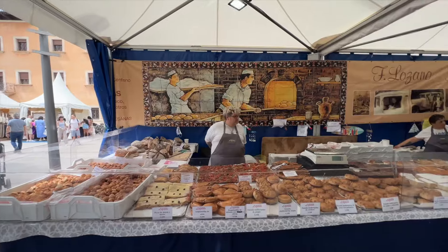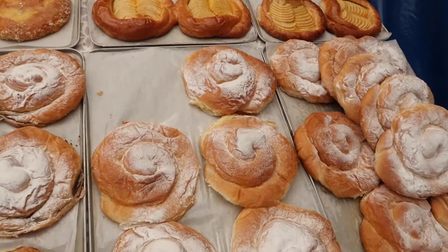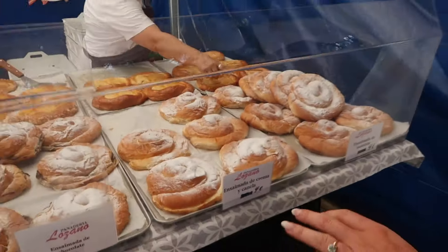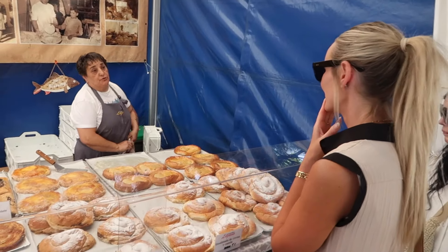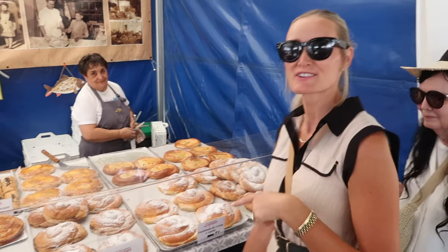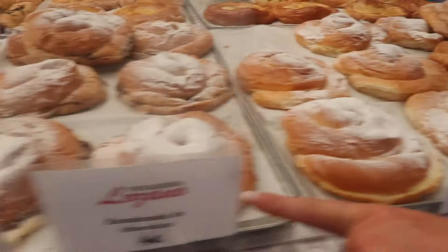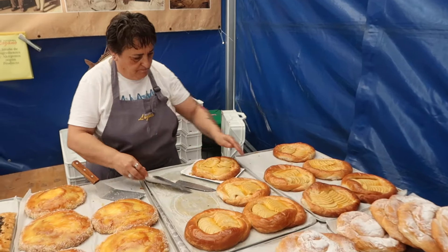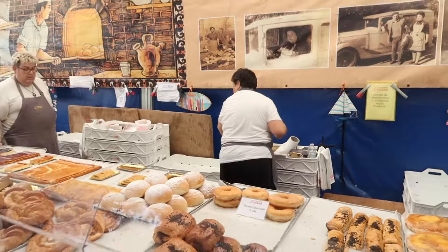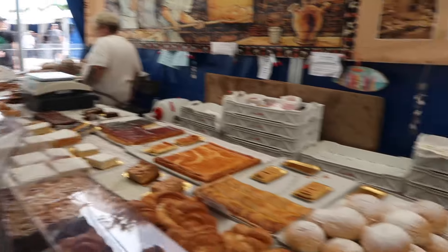We stopped by some of the markets and one thing they're really famous for here in Mallorca are the ensaïmades. They have crema, chocolate, crema catalana, apple — so many good ones here. We tried the apple one; it looked amazing and tasted great. Around four to five euros each.